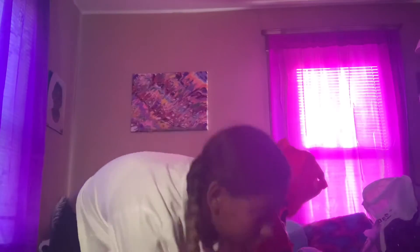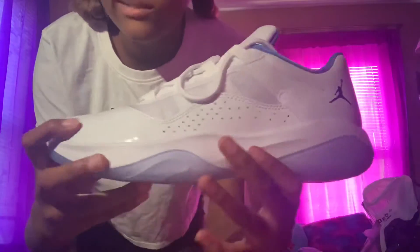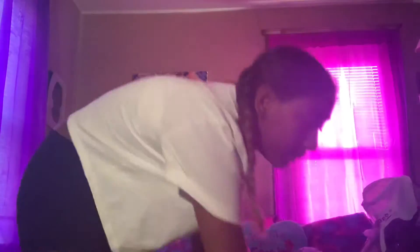Next shoe I got was some Jordans. My dad is obsessed with Jordans — downstairs he's got his own shoe room and a couple clothes in there, but mainly shoes — way too many shoes. I got a size 8. They're basically plain white, but you got that blue, teal or whatever, in there. It's simple.